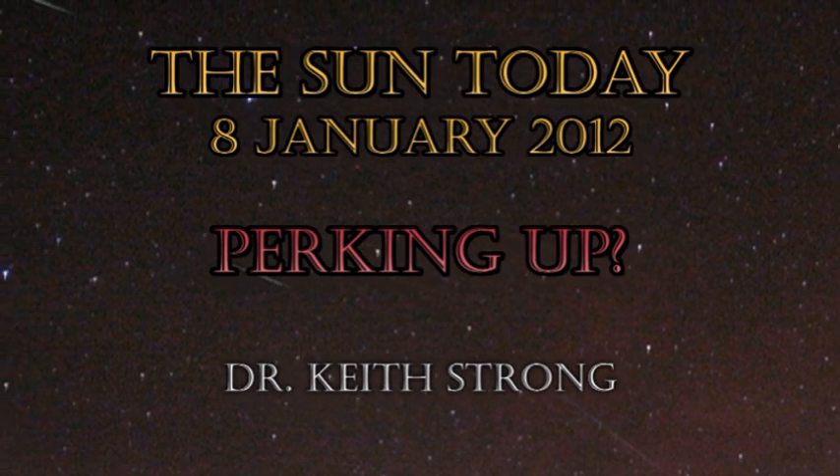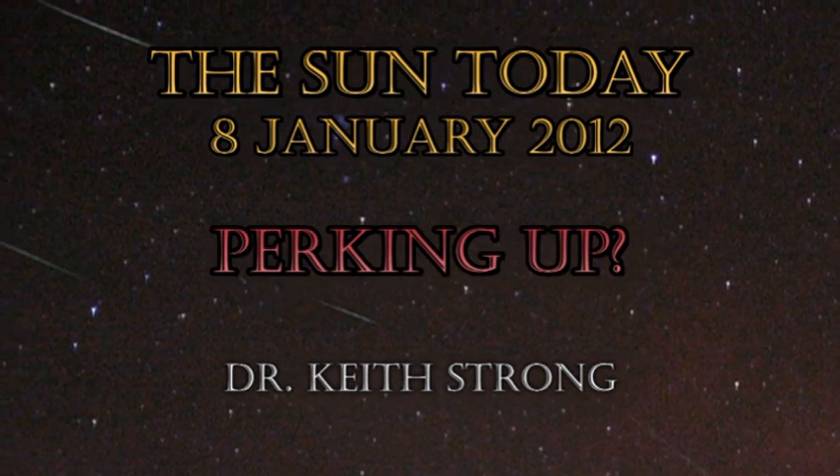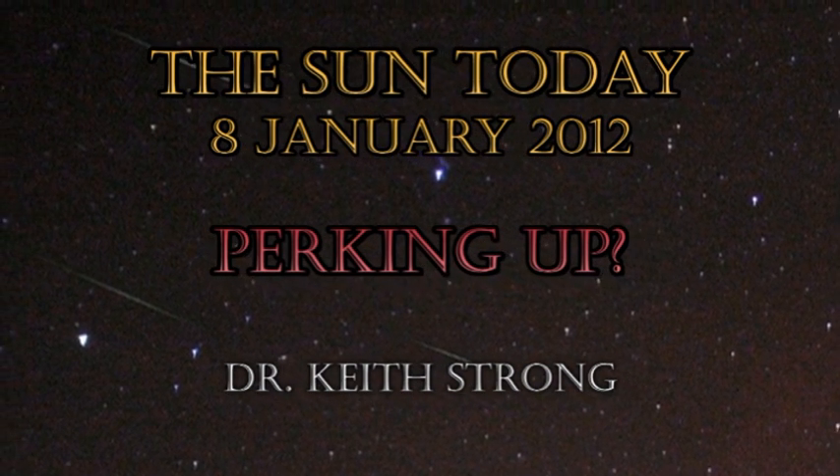Although solar activity has been relatively quiet all week, it may be showing some signs of perking up, with four C flares in just the last 12 hours.